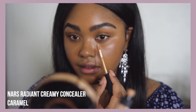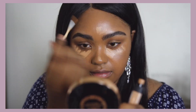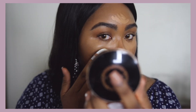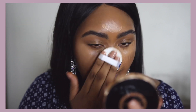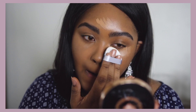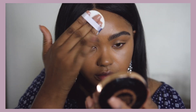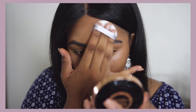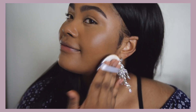Next I'm going in with the Radiant Creamy Concealer from NARS in caramel. It's a color that's not too bright but just light enough to brighten up the middle of my face. It has a nice creamy finish, so it will give me an overall smooth and natural look. I'm using the same puff I use for my foundation just to make everything easier — the laziness is real.